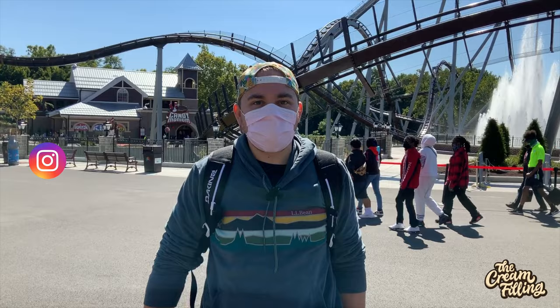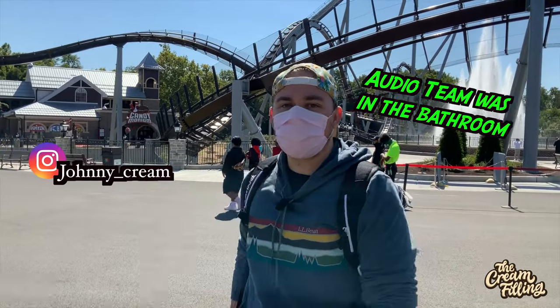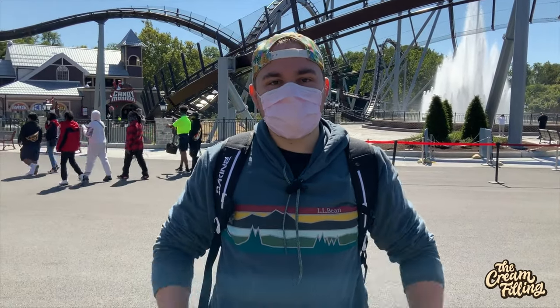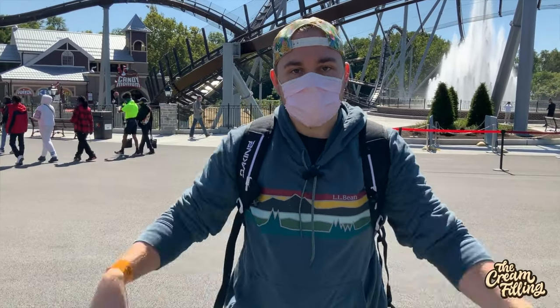Johnny Cream here at Hershey Park. Welcome to the first episode of The Cream Filling at a Theme Park. It's a beautiful fall day out here in September and I am ready to crush some sweets. Let's go!